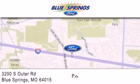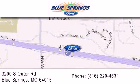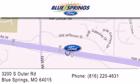We are located at 3200 South Outer Road in Blue Springs. We offer a free 10-year, 100,000-mile powertrain warranty on any new or certified used vehicle, free car wash for life, and free shuttle service. We'll be right back. Thank you.